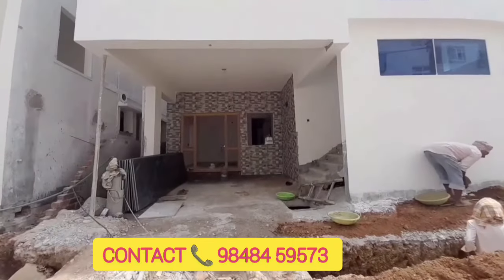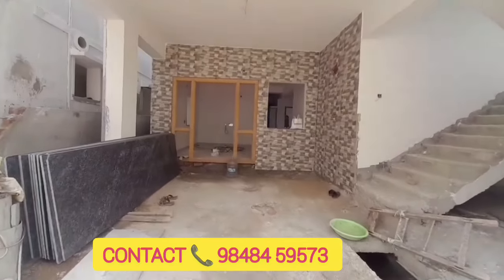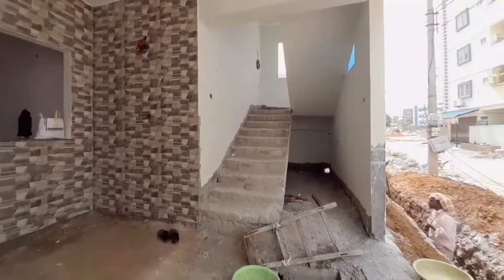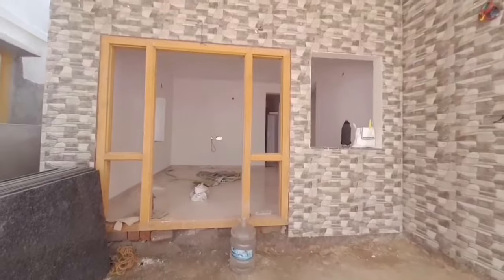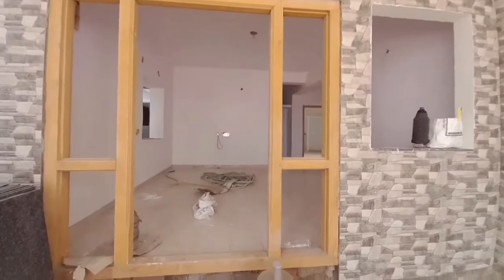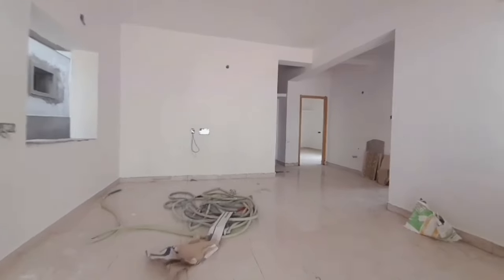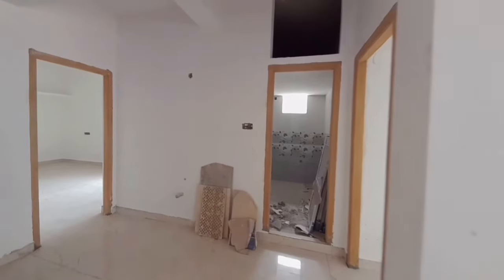Hello friends, we have a G+2 building on the main road. We have a G+2 independent building by reputed builders who have constructed nearly 100 plus houses in this area. We have properties in the surrounding area of these builders.